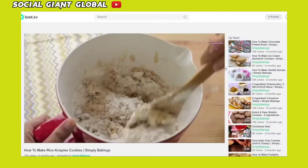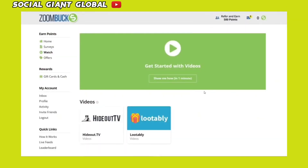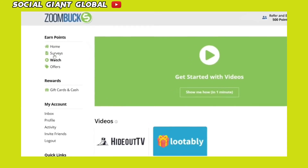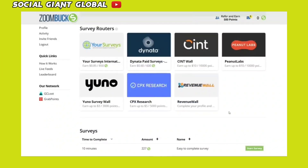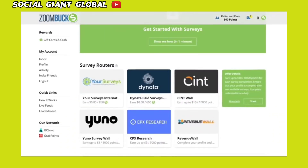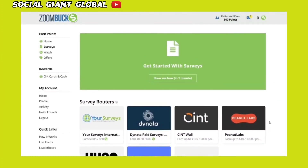Now that you know how to make money on ZoomBucks.com by just watching videos, I'd like to show you another way to make money with this site and that is by filling out surveys. On the left-hand side of your Zoombucks dashboard, you should see Surveys, which you should click. By doing so, you will be presented with a list of companies that offer you simple surveys to complete. Each survey will pay you 85 cents, 60 cents, $10, $3 and $5 or much more as shown here. Simply click on the company that offers you the most amount of money. After that, follow the same steps as before — simply create a free account with the company of your choice and begin taking as many surveys as you like.